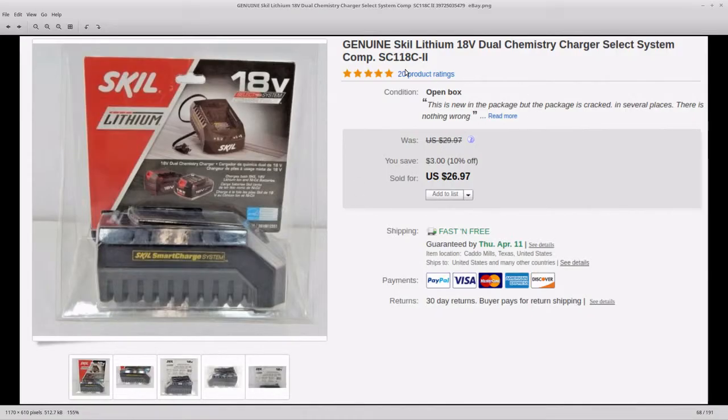Next up is a battery charger. I talked about it in my last video — somebody bought it thinking it was a battery, then realized it was a charger and backed out of the sale. I relisted it and it sold this week. Already mailed it out. I bought these for $3 a piece in a big Lowe's lot that I got.